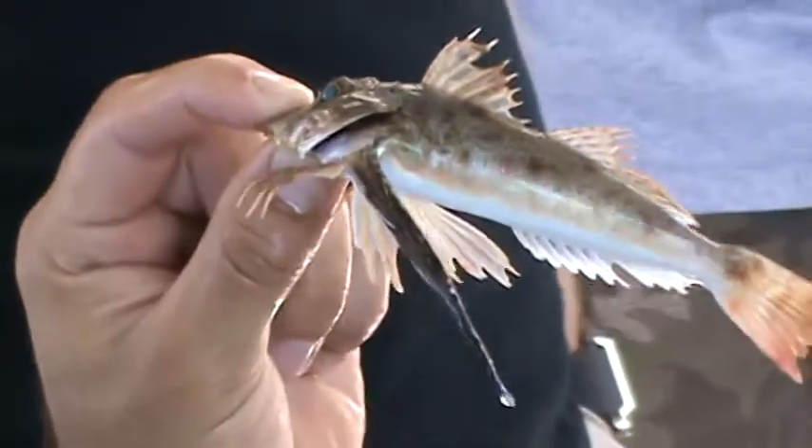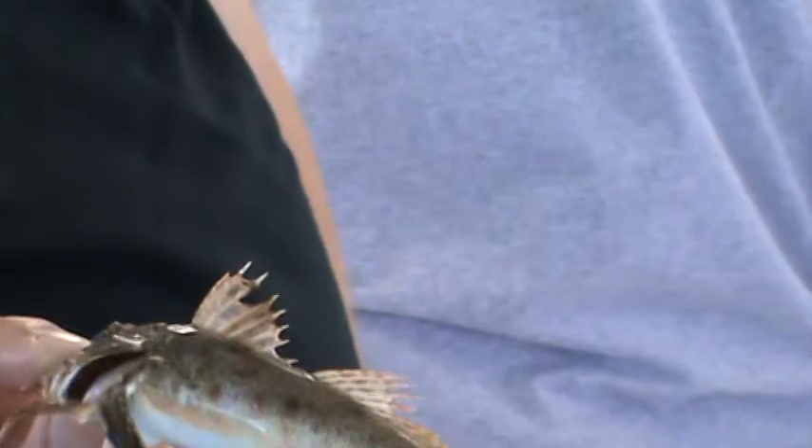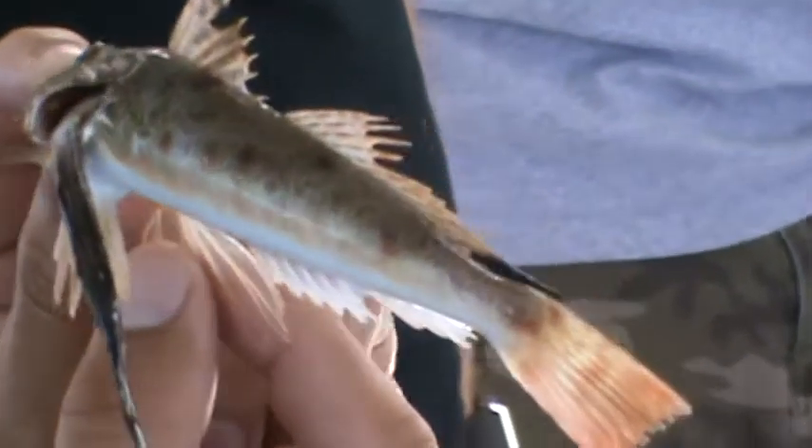This is also a fish that likes to hang around oyster beds. You see it has similar wings, just like the lizardfish.